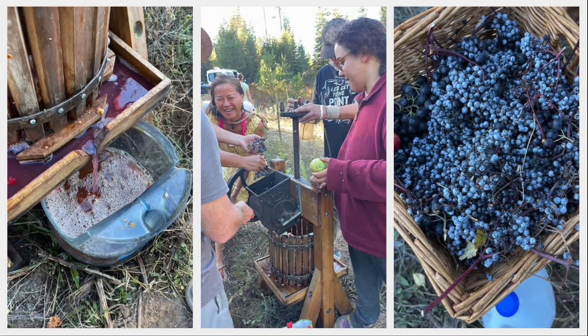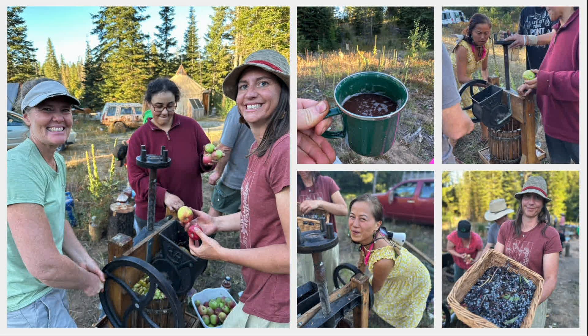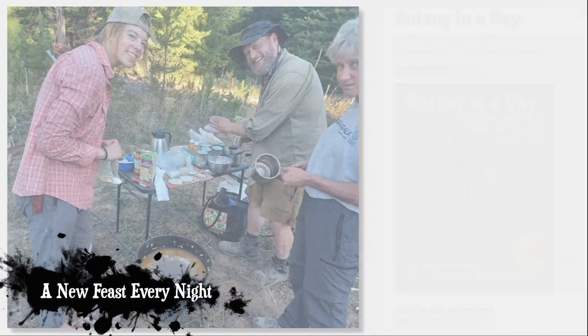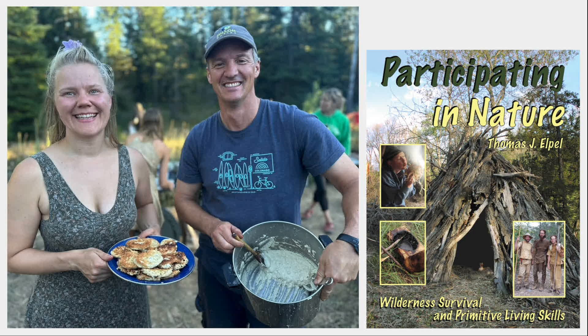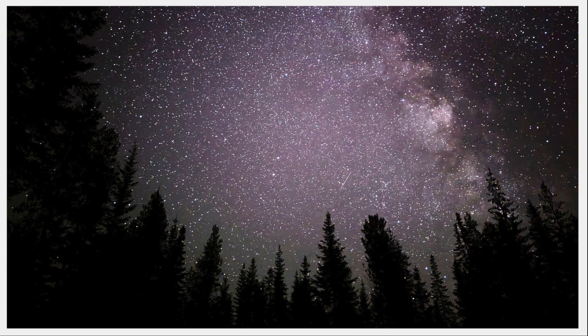Blue elderberries are native and prolific in this area, and we had a blast pressing out gallons and gallons of apple elderberry cider. We enjoyed a new feast every night as folks went all out to cook gourmet dishes for the nightly potlucks, including cattail cakes and roasted chestnuts. Every day brought new fun with food and friends, while dark skies at night brought a show of their own.